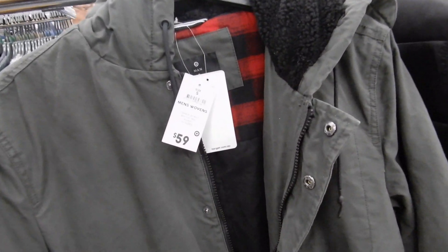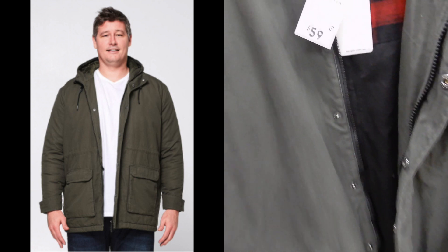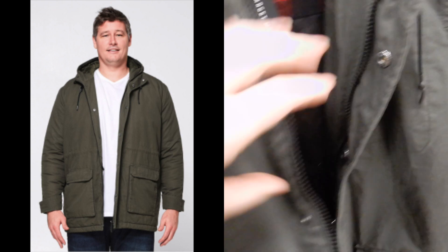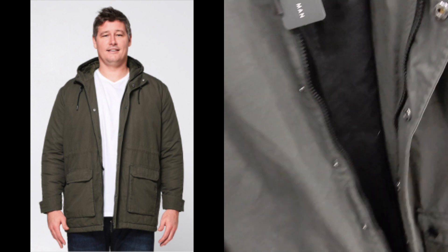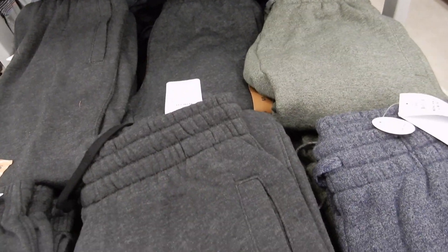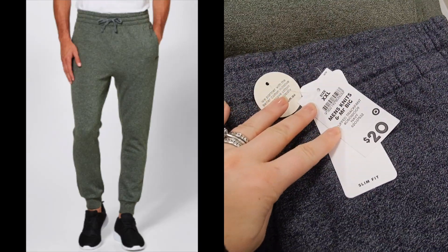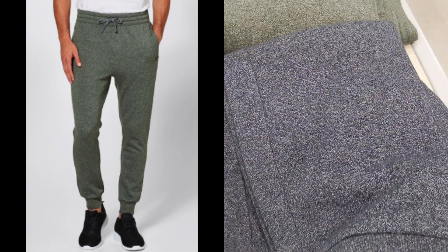If you're looking for a nice jacket, this khaki parka jacket is really beautiful. It's showing up quite green on camera but it's more of a grey khaki. It's $59 and it's super soft on the inside with a puffy material — it would be really warm. It's got a fleeced hood and drawstring options on the inside. They've also got some really gorgeous tracksuit pants — slim fitting, in grey, green and navy — and they're $20 each with cuffed legs at the bottom.